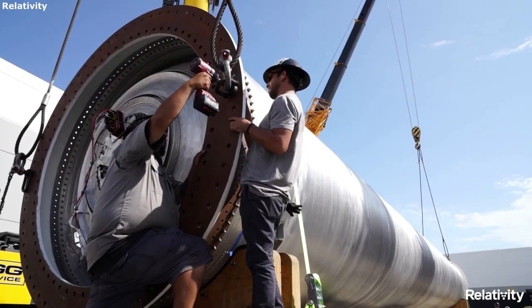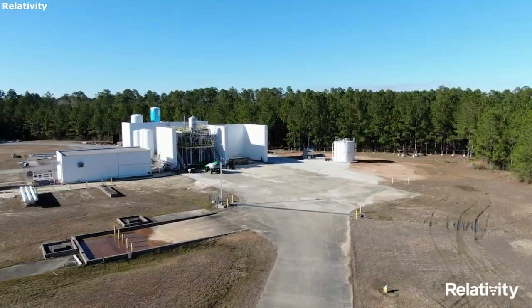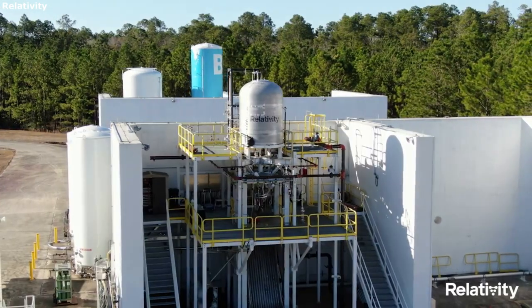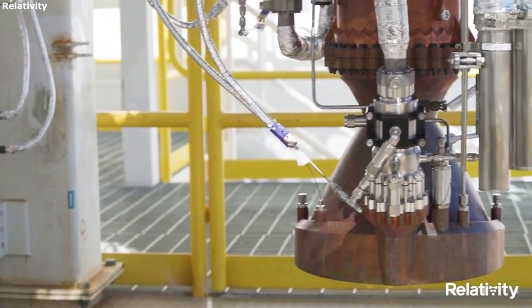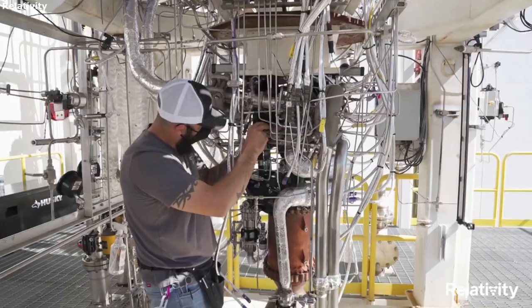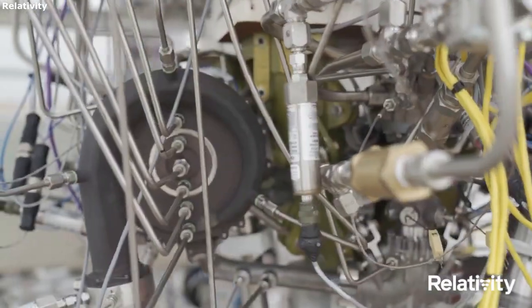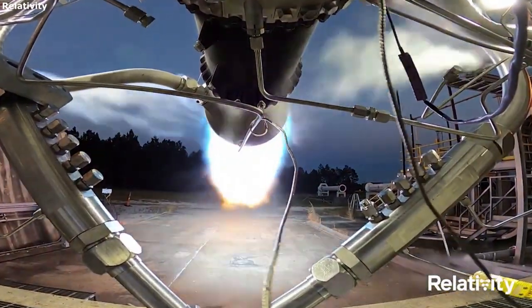One of the most unique aspects of Relativity Space's rocket components is the EON engines. These engines, along with launch vehicles such as the Terran-1, use 3D printing to enhance mission reliability, lower costs, and improve efficiency — all of which are necessary for the future of the company and their success within the space industry. While this process is very difficult at first, it could provide limitless benefits if designed in a reliable way.